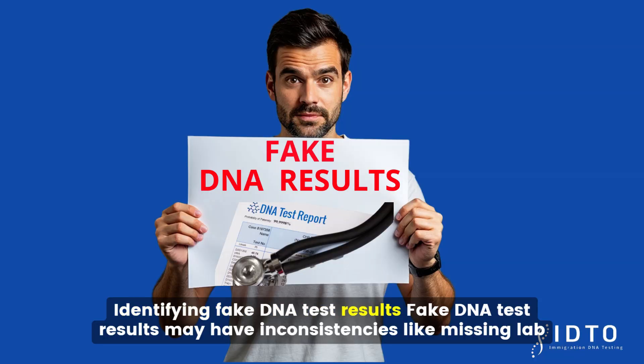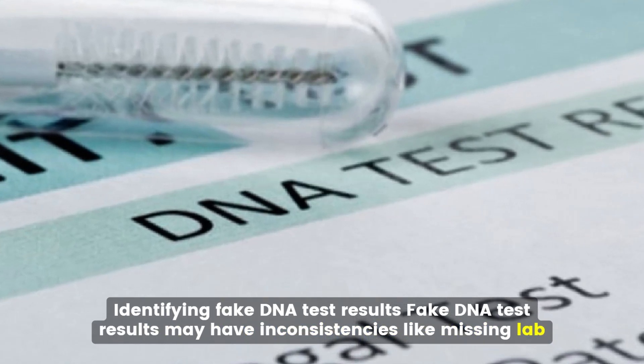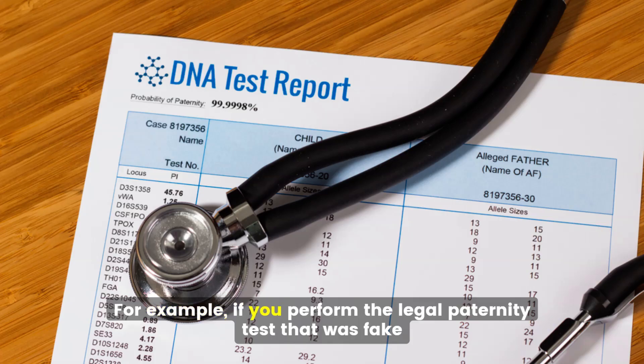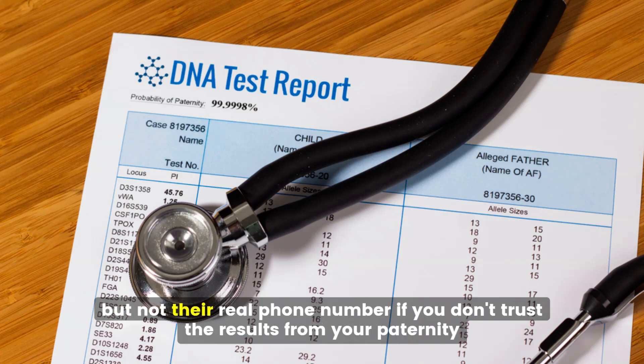Identifying fake DNA test results: fake DNA test results may have inconsistencies like missing lab addresses. For example, if you performed a legal paternity test that was faked, the results might show a real lab's name and address on the document but not their real phone number.